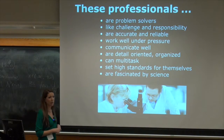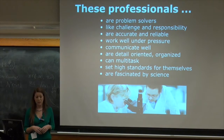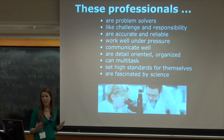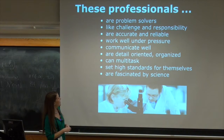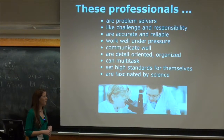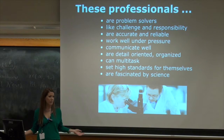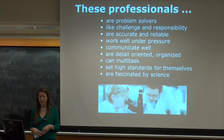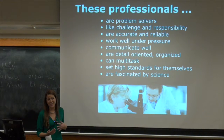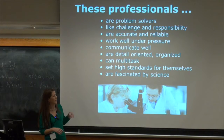You have to communicate well. We interact a lot with doctors and physicians. We have a lot of residents who come to OSF. A lot of times they'll call and say, 'I have a patient that has X, Y, and Z — what kind of tests do I need to order?' Being detail-oriented and organized is a big thing. A lot of people don't think about that, but it definitely plays the key. Also multitasking — a lot of times we're given 10 or 15 specimens and you have to prioritize which one to do first. Are they a STAT? An ER patient? An ICU patient? You have to set high standards and be fascinated by science.